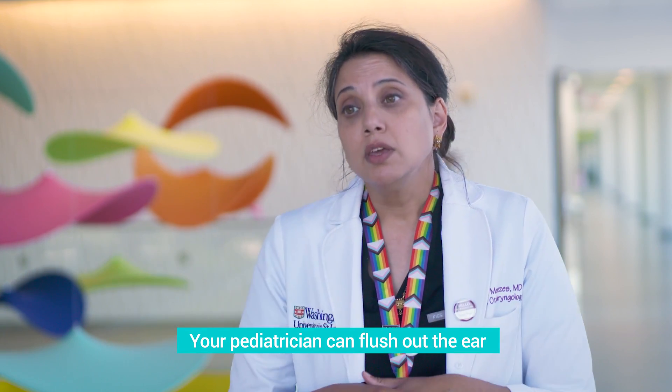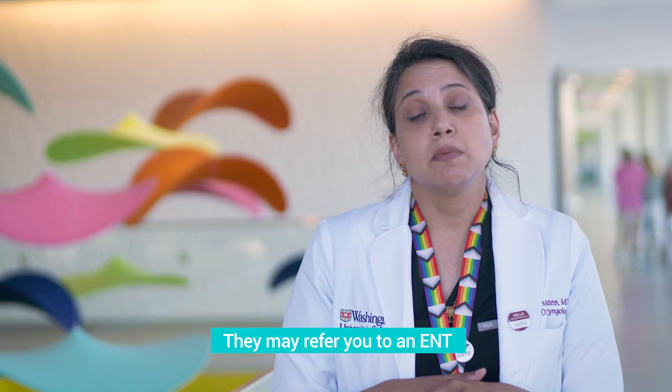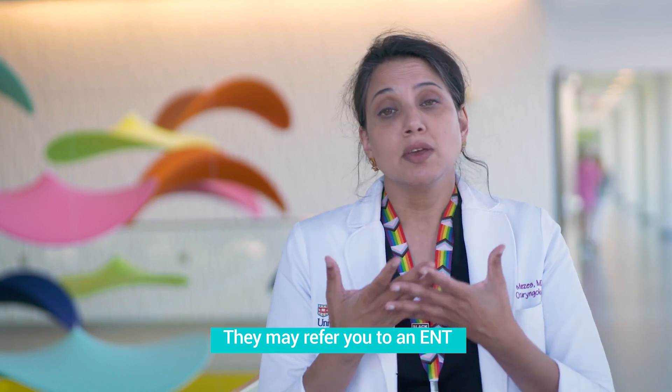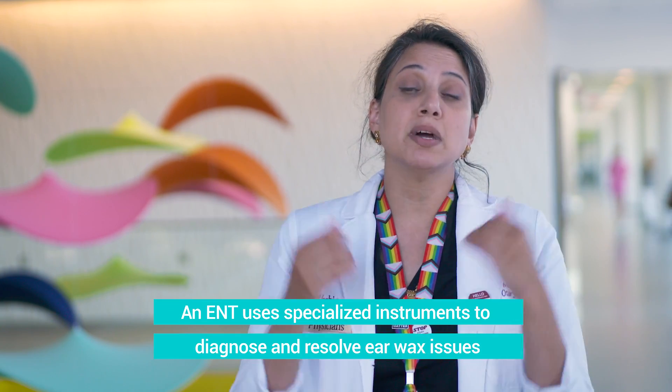So what can be done otherwise? Your pediatrician may try a couple of different things — they may use something like an ear flush and irrigate the ear. Other options include a referral to come see us, the ear, nose, and throat specialists. We have specialized instruments and special lights including a microscope to help us look, examine, and clean out your child's ears. If you have questions about earwax, we'd be very happy to see you here at St. Louis Children's Hospital.